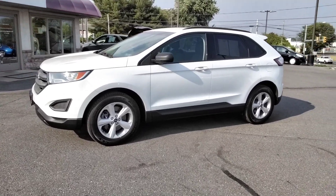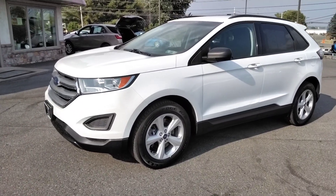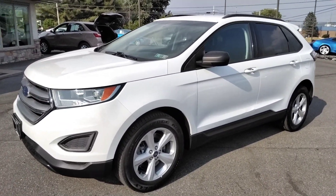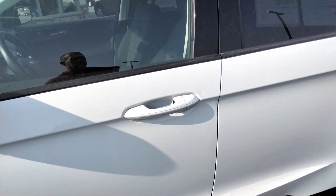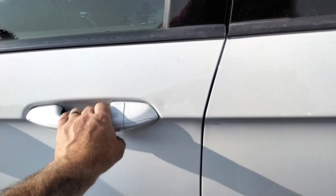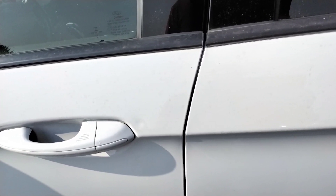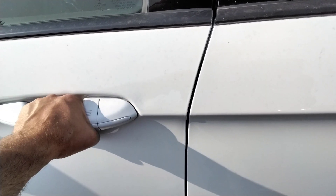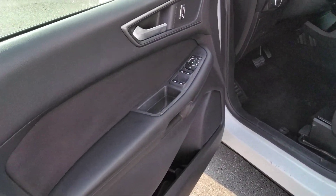Hey, thanks for checking us out today at Rocky Ridge Auto. Today I'm showing you our 2018 Ford Edge SE. It's the all-wheel drive. A couple of cool features I want to point out to you — it's got the proximity entry. So if it's locked and you've got your keys in your pocket or purse, you can just grab the door handle and it will unlock for you.